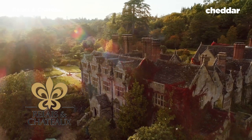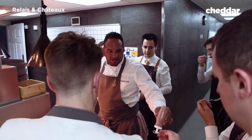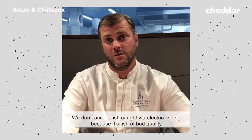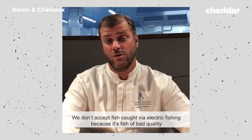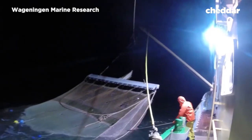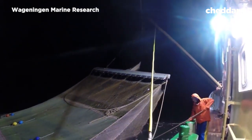Buyers are starting to reject fish caught by it. The luxury chain hotel Raleigh & Chateau and a group of Michelin-starred chefs say they will not cook with pulse-caught fish. We don't need to work with fish from electric fishing because fish are of bad quality. British and French supermarkets Waitrose and Intermarché will not sell fish caught this way either.